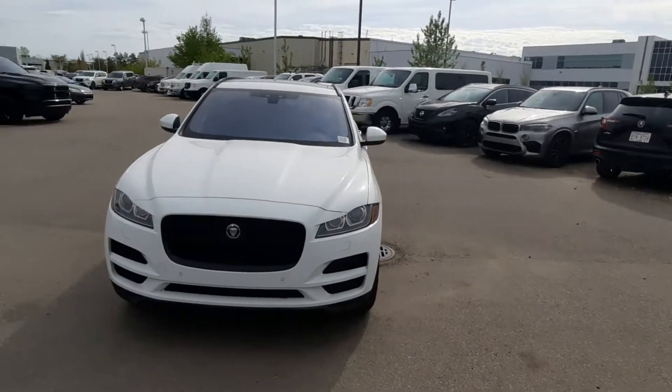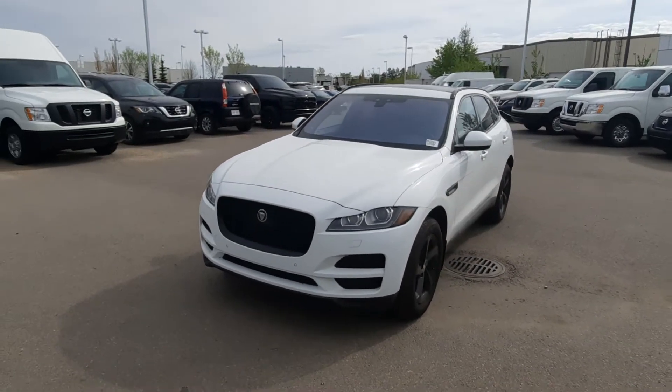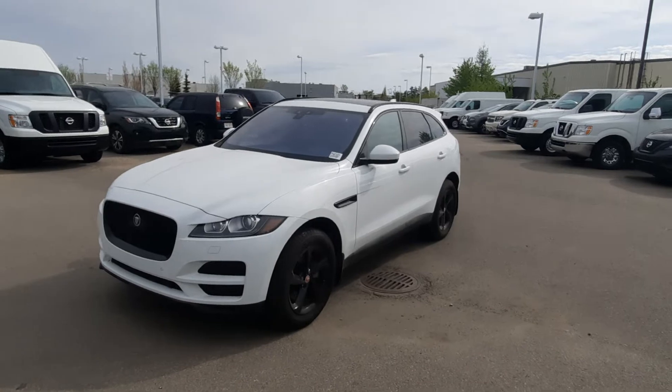Good morning, how you doing? Mike Witts here from Go Nissan North. And what I got here today this morning in front of me is this beautiful 2019 Jaguar F-Pace.